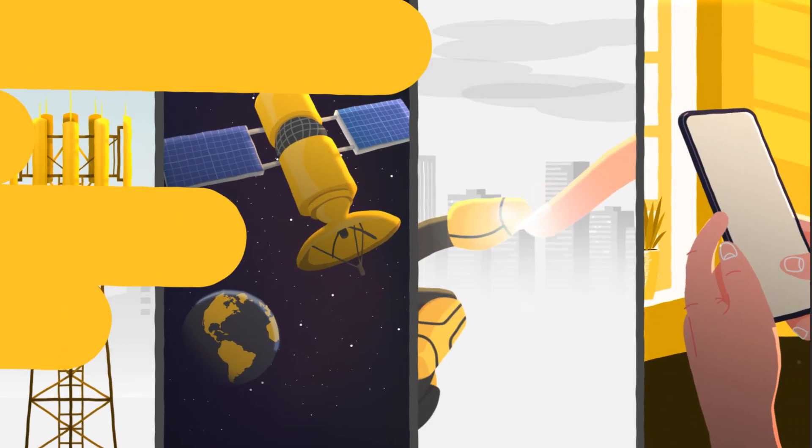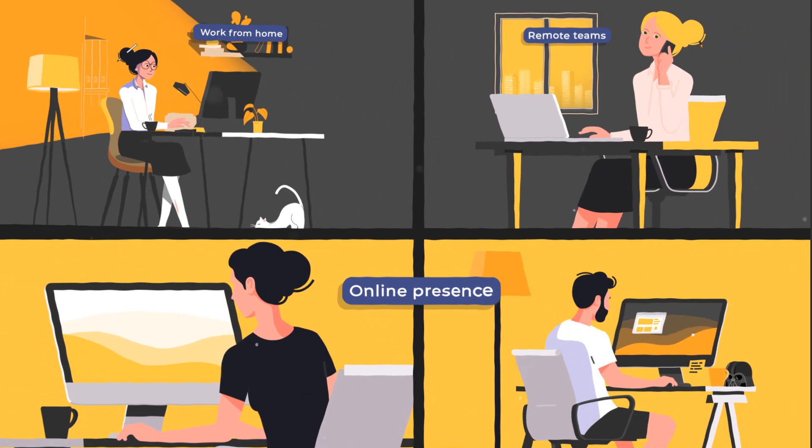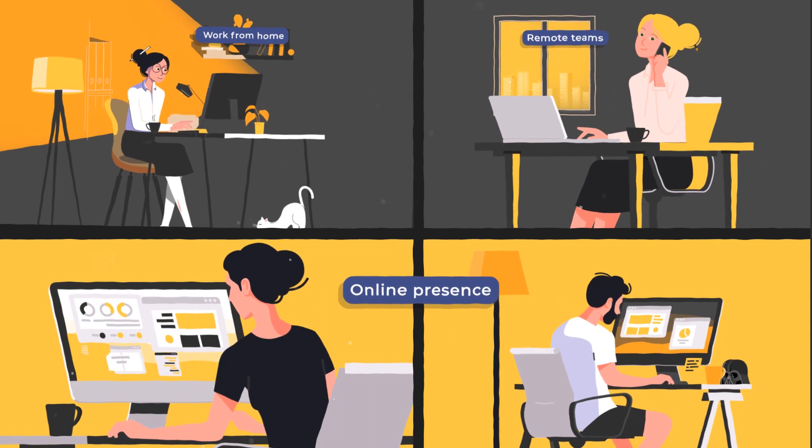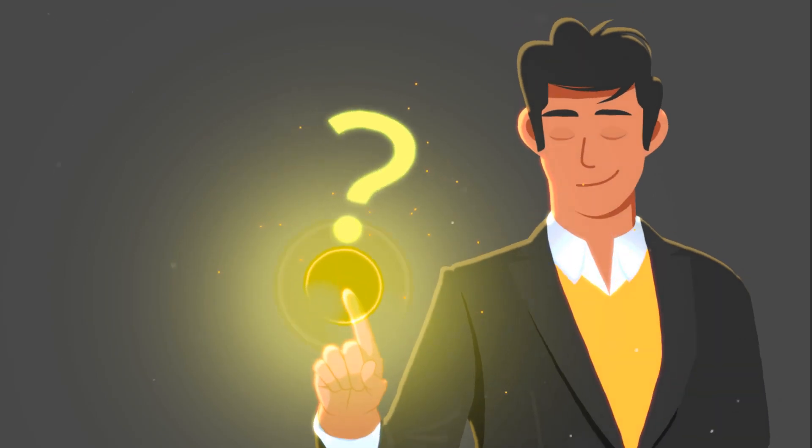The world is different today. Is your business keeping up? Work from home, remote teams and online presence have transformed the way we used to work. How does one stay competitive, win projects, and get the work done efficiently?